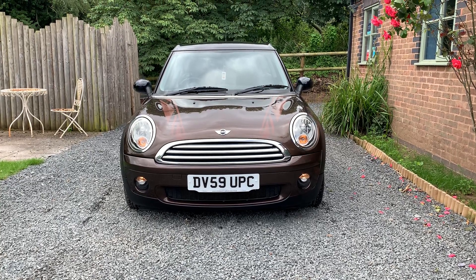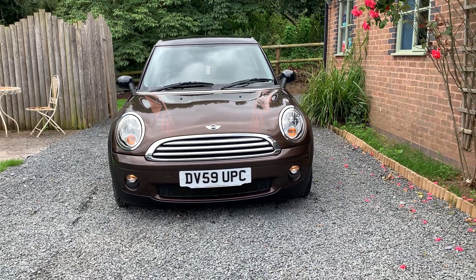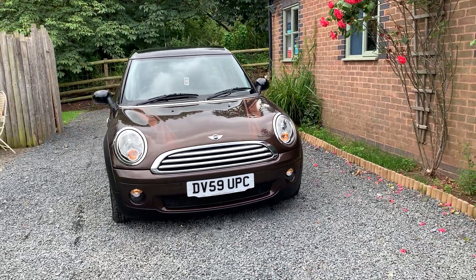Welcome to Dunleigh Car Sales. I'm Julian Haywood and this is our 2009 Mini Clubman 1.6 Cooper Automatic.